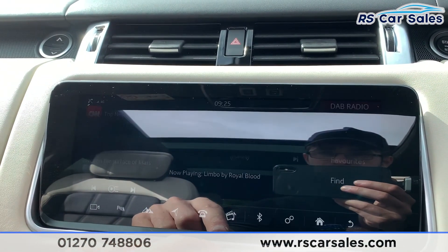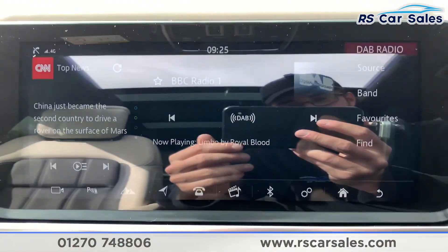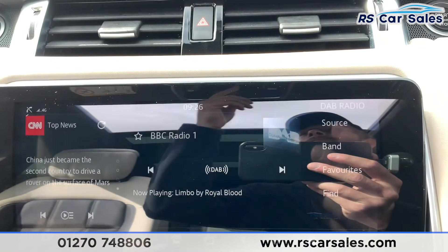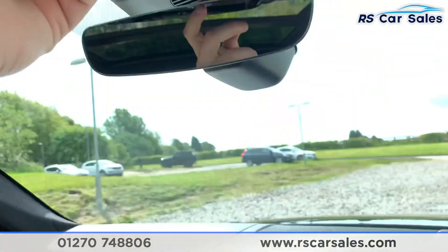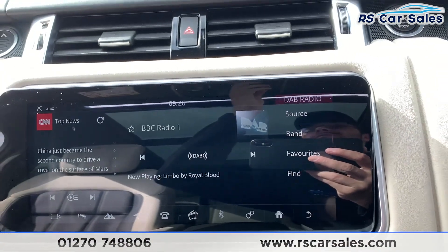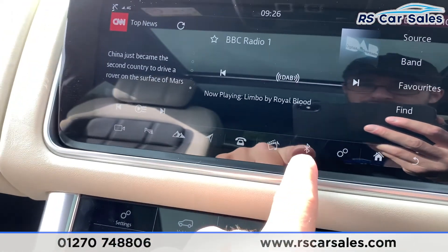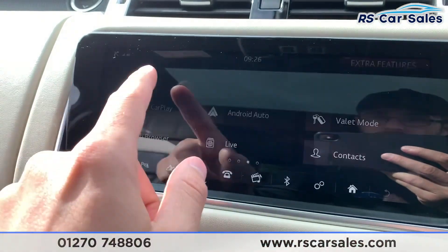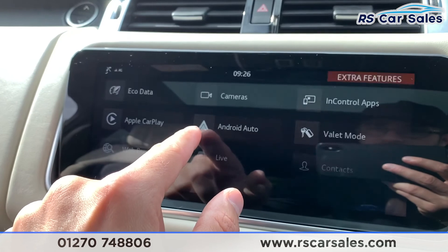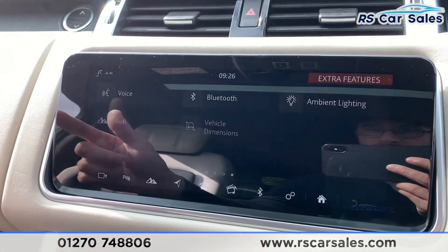We also have phone connectivity. For media, we have Bluetooth media, Bluetooth phone connectivity, Apple CarPlay, and Android Auto. Going into Home and scrolling across, we have Apple CarPlay and Android Auto, and also eco data, a web browser, and different settings just there.